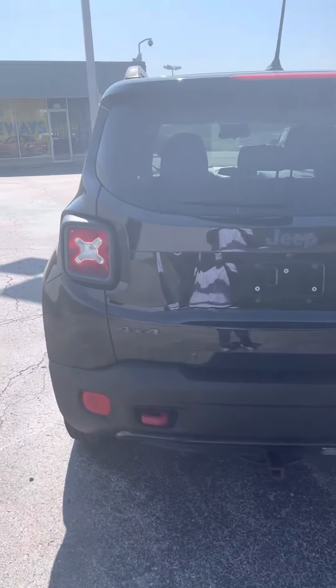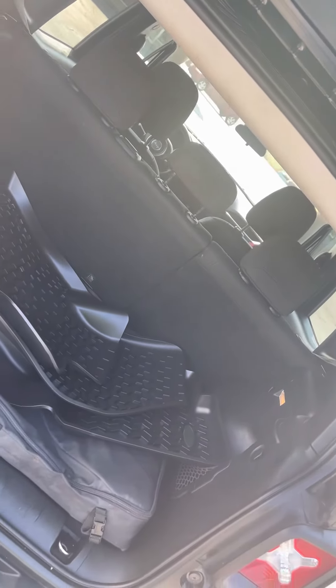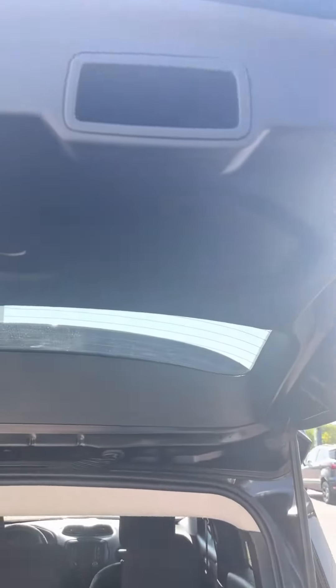This vehicle is four by four. Got plenty of space in your trunk area as well for luggage, groceries, things of that nature. Got your floor mats there, and a handle right here for you to pull your trunk down.